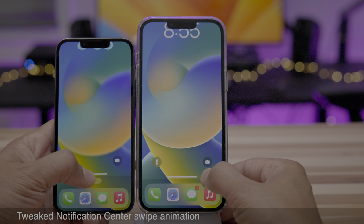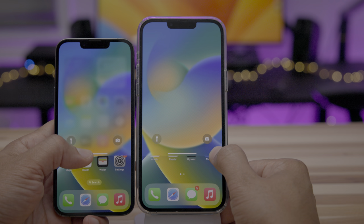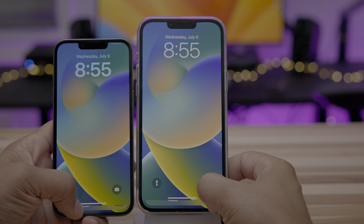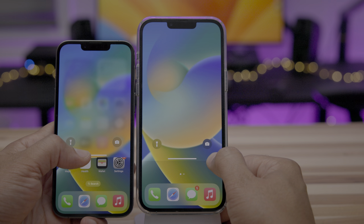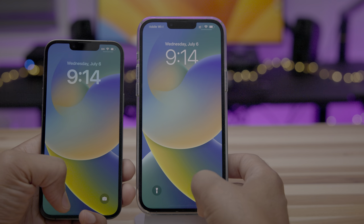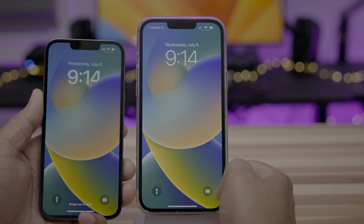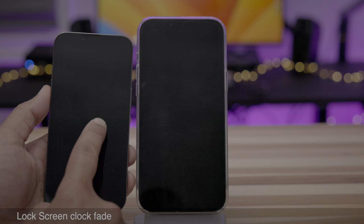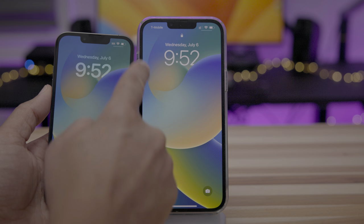There's also a tweaked notification center swipe animation. On iOS 16 Beta 3, the fade in occurs a little later than it does on Beta 2 — very subtle, but indeed a slight difference. You also notice better occlusion for the lock screen clock, so it's less buggy and stays behind the elements a lot better.